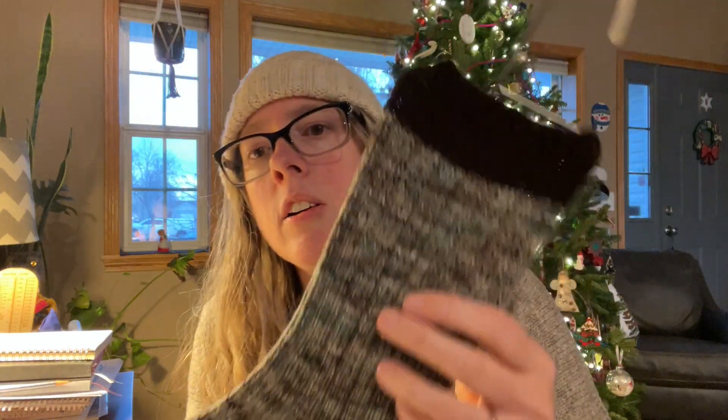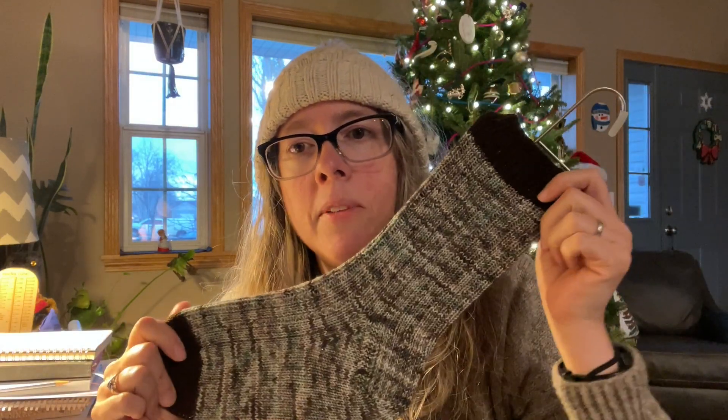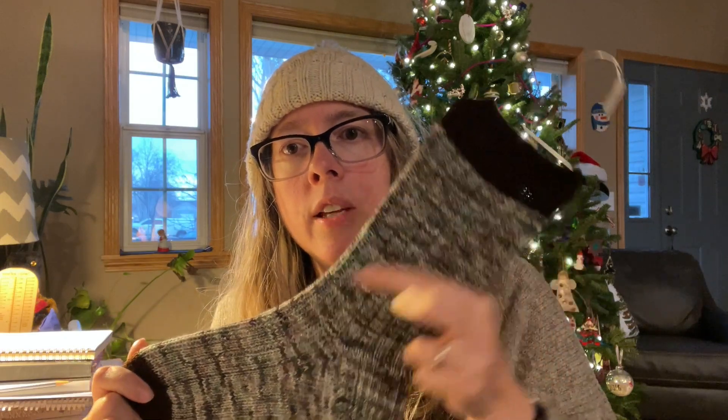You saw on the sock earlier - if you watch my regular episodes you know that all my family likes rib socks. So they get three-by-one rib because they think it fits them better. If it's a stockinette sock, it's generally for me.